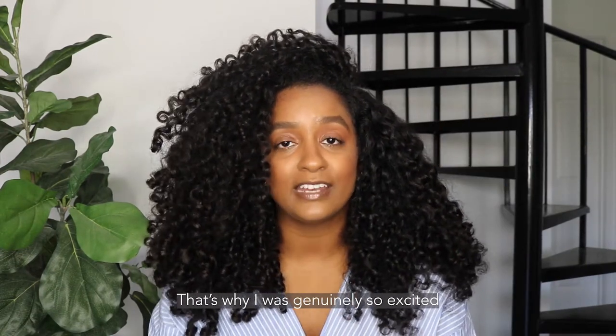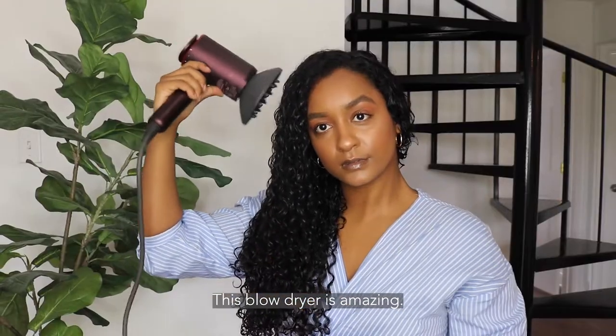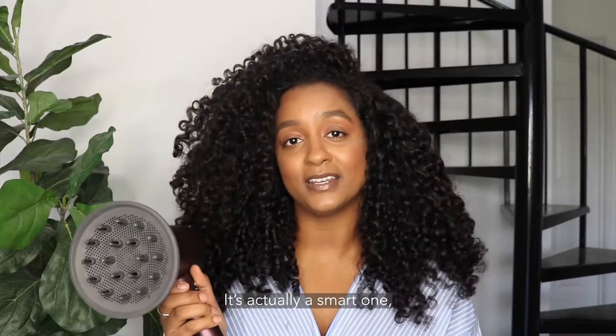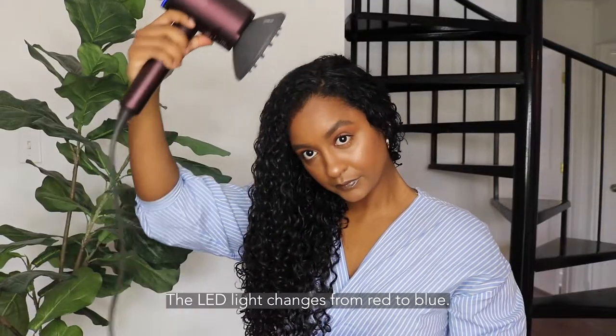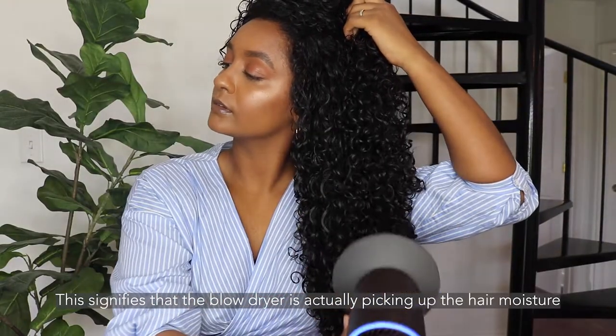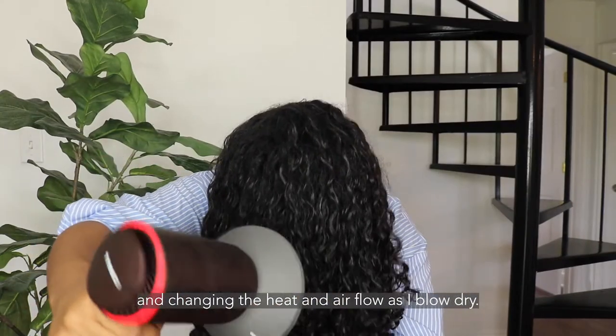That's why I was genuinely so excited to go ahead and try out the Moda 1 blow dryer from Tinko. This blow dryer is amazing — it's such a game changer. It's actually a smart one. The LED light changes from red to blue, which signifies that the blow dryer is actually picking up the hair moisture and changing the heat and airflow as I blow dry. So it's awesome.